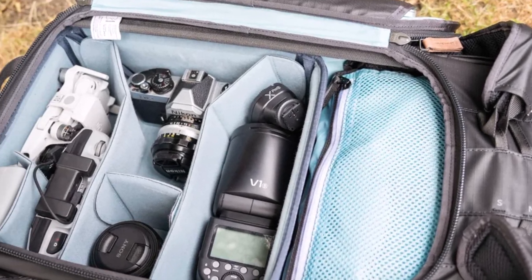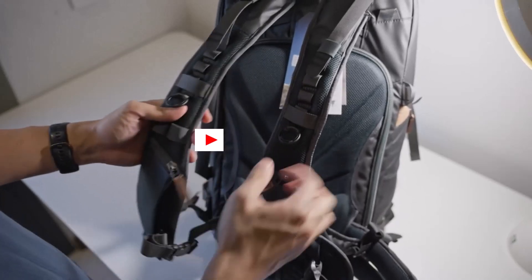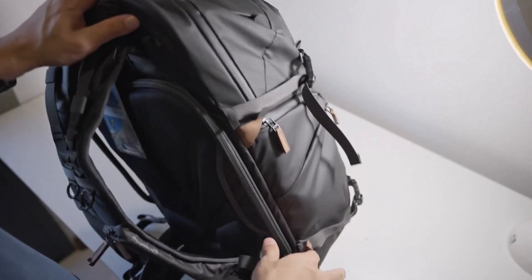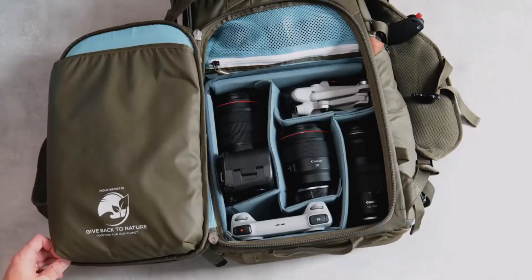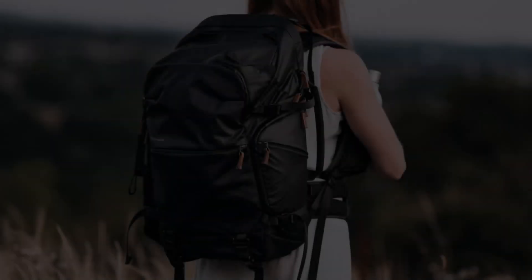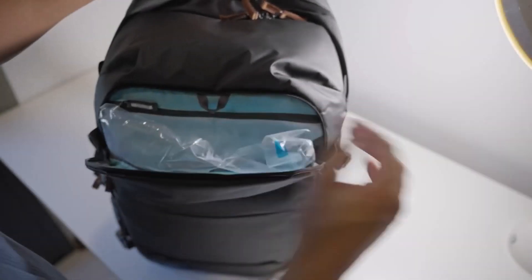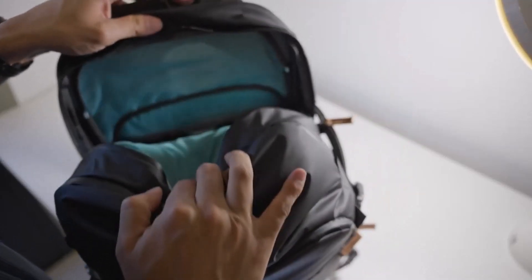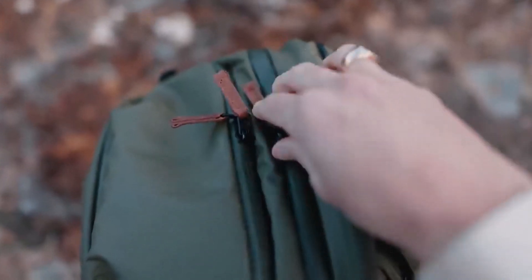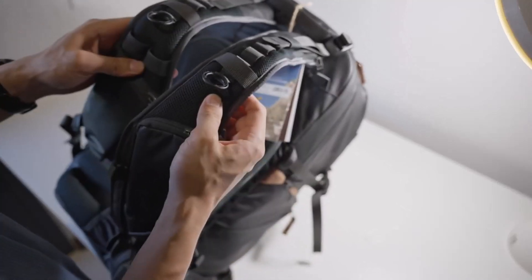During testing, we used a medium core unit, which provided extra space to store additional kit or clothing outside the core. Opting for a larger core unit will fill more of the backpack's interior, leaving less room for personal items but maximizing space for camera equipment. The backpack also includes a padded storage compartment for a 15-inch laptop, ideal for photographers who need to process photos on the go. Fully loaded with a wide range of DSLR gear, the Shimoda Explore V2 weighed in at a hefty 12 kilos — yet it was surprisingly comfortable to carry, thanks to its sturdy padded shoulder straps and supporting waist strap that distribute weight evenly.